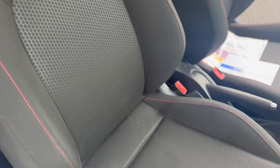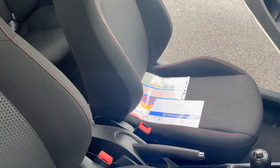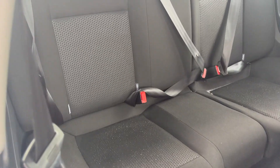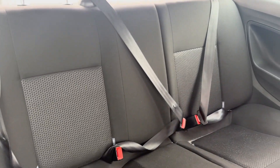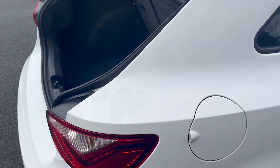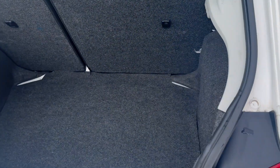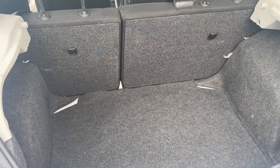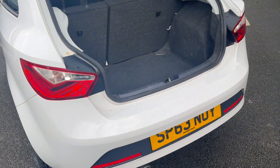The FR trim seats are all nice and clean and tidy at the front — no rips or tears. Taking a look into the back, you've got three seatbelt points and two headrests. Seats are again nice and clean and tidy. Coming round to the back, there's a 60-40 split on the rear seat and a good-sized boot. The car is free from any smoke or pet smells as well.